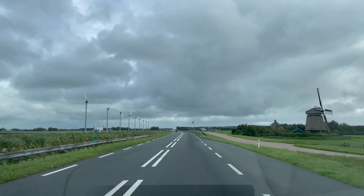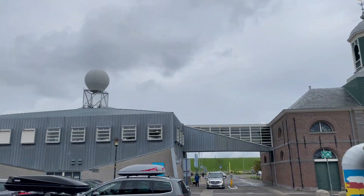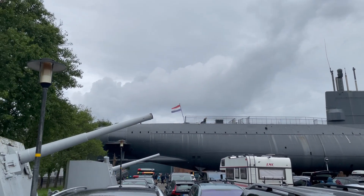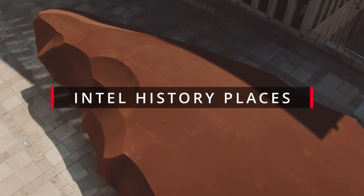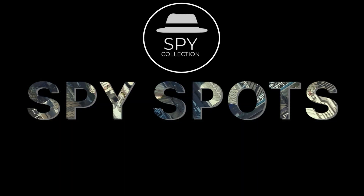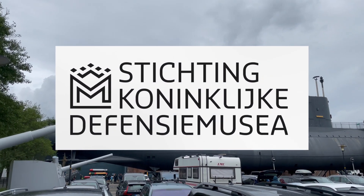Back in the Netherlands, and more precisely in the northern part of Holland, to visit the city of Den Helder. This is the home of the largest Royal Netherlands Navy Base and naturally the Navy Museum. This museum belongs to the Royal Navy of the Netherlands and is open to the general public, operated by the Royal Defense Museum's Foundation.